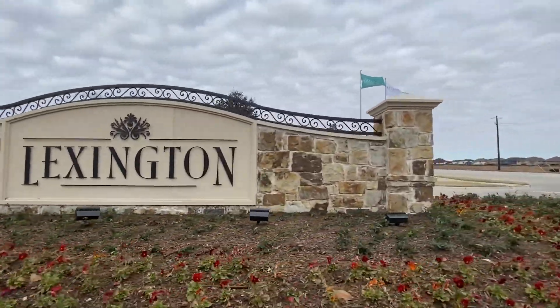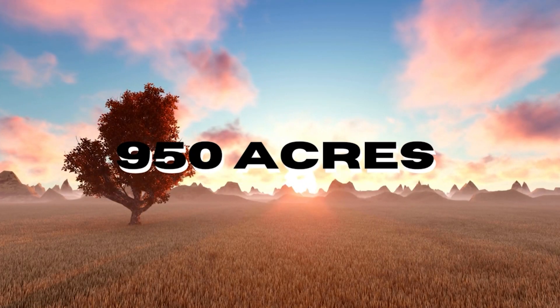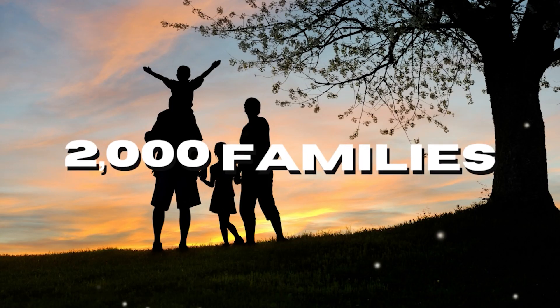I am currently standing in the largest community in Frisco, Texas known as Lexington. This is a 950 acre master plan development which is going to be home to over 2,000 families.